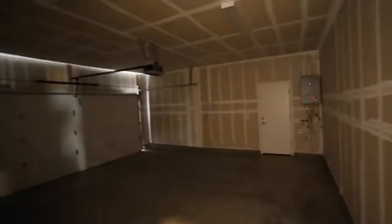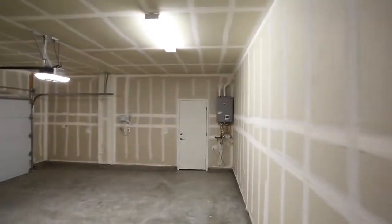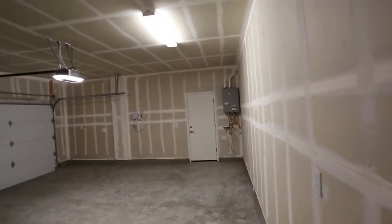Here's the garage right here. Big two-car garage. There's a solar setup right there straight ahead. And we'll go back — I think that's actually the water heater.